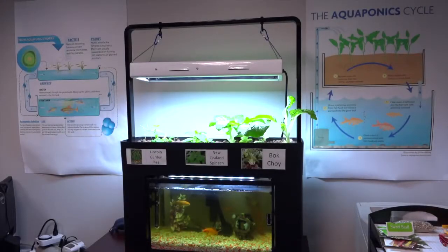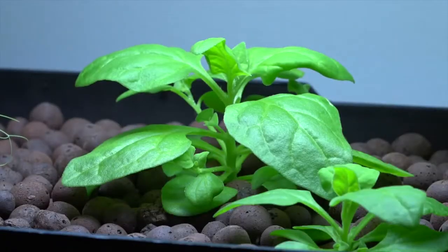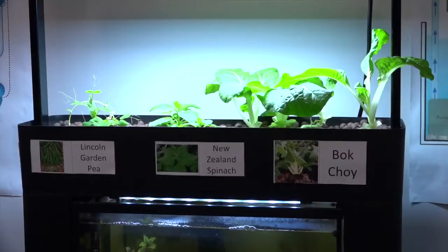Aquaponics is the combination of aquaculture, which is raising water-based organisms, with hydroponics, which is growing crops without the use of soil. It puts them together in one system so that the fish are providing fertilizer for the plants, and the plants are actually filtering the water, which gets returned back to the fish.